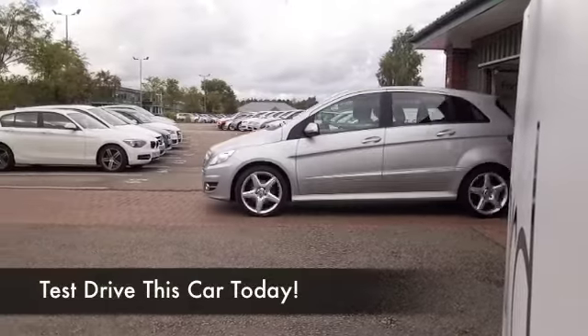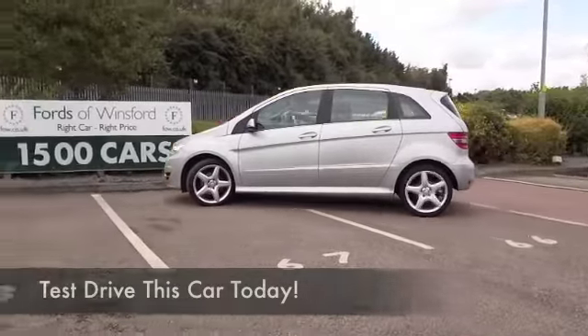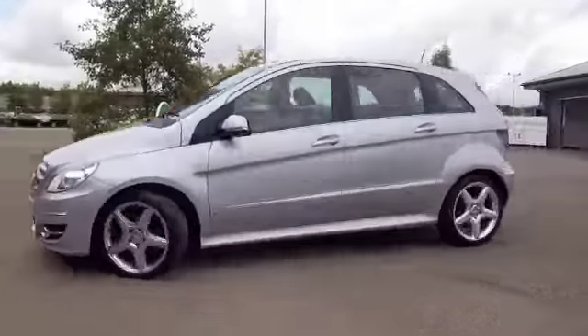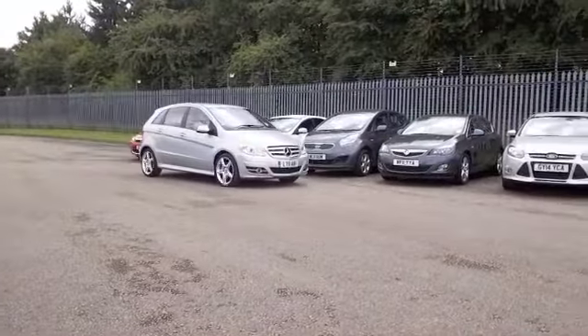Here's a B-Class, looking great in its silver coachwork. Superb build quality from Mercedes-Benz, a very desirable motor, and a family-friendly one at that as well. Not too big, not too small, but an easy car to get in and out of, and very practical.